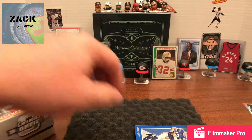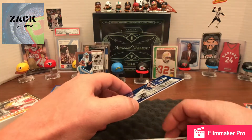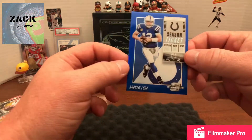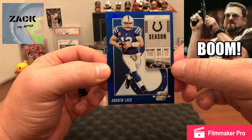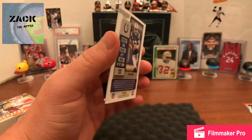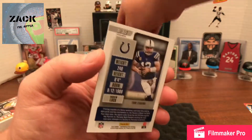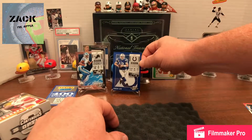The next one is pretty sweet — an Andrew Luck card. This one's a little thicker and it's got the blue frame, so it's really nice and shiny again. It's numbered to 99, so there we go — that's a nice card. It gives you the background that he's from Stanford; I didn't know that, but it's nice to have that on there.